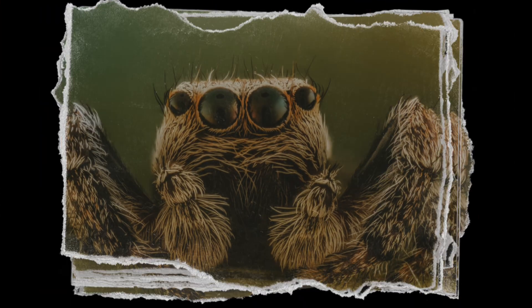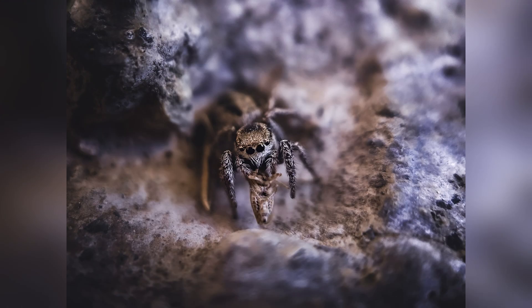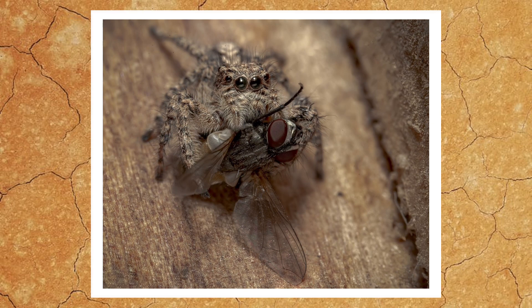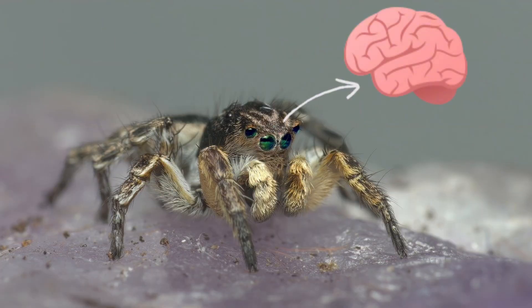In addition to their impressive physical abilities, jumping spiders are also surprisingly strategic. They can assess the size and threat level of potential prey, and even figure out the best angle for attack. Some studies have shown that these spiders can plan complex routes toward their prey, taking indirect paths if necessary, which implies a level of cognitive ability you wouldn't expect from a creature so small.